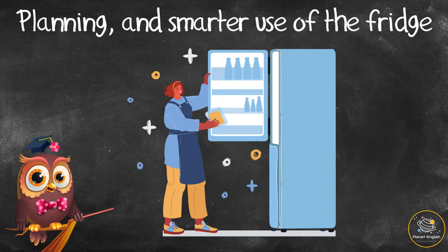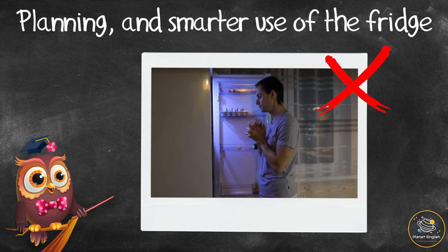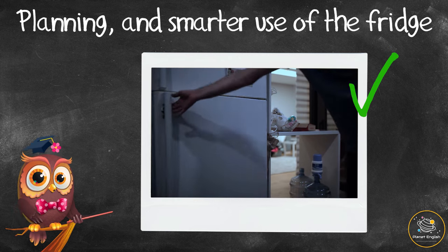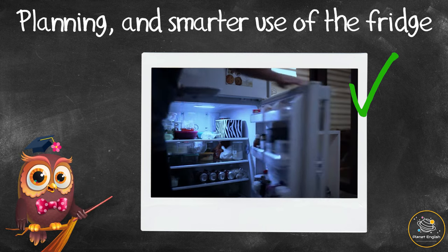Planning and smarter use of the fridge — before opening the fridge, think about what you want and ask other people in your family if they want anything from the fridge. Try to open the door as little as possible and only when you need to. Always make sure the door is closed properly before leaving the kitchen.